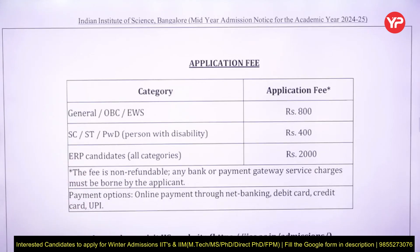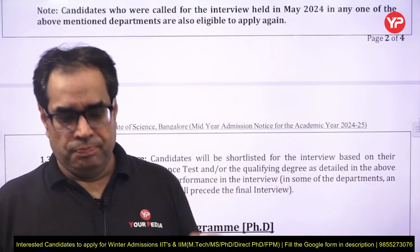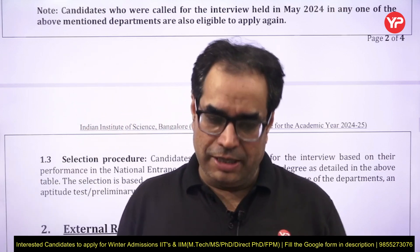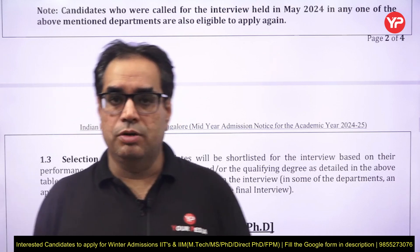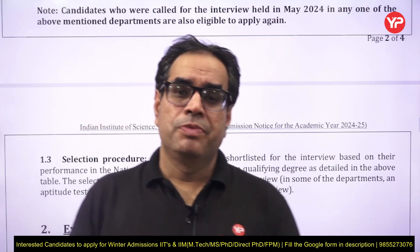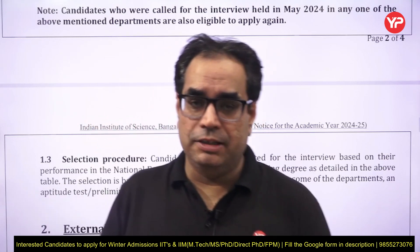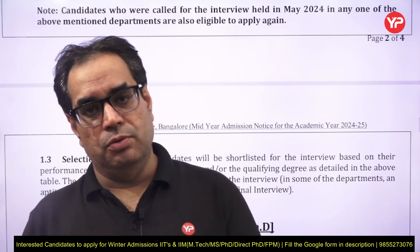The application fee for General, EWS, and OBC category is 800 rupees; for SC, ST, and PWD it is 400 rupees; and for external registration it is 2000 rupees. Please go through the PDF, check the different departments and professors, their research areas, and try to connect with them. If you have a proposal, write and mail it to the professors under whose guidance you want to do your PhD. For any guidance on SOP preparation or interview preparation for PhD admissions in IITs or IISc Bangalore, you can join Your PDA's winter post-graduate counseling module. All the best!